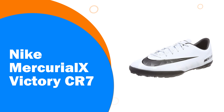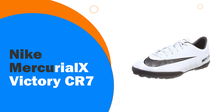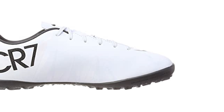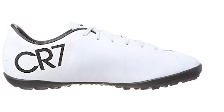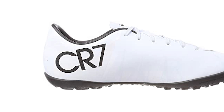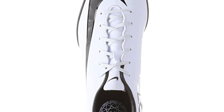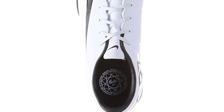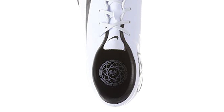Number 3: Nike Mercurial LX Victory CR7. Buying a turf shoe just because a certain player endorses them is something not everyone is a fan of. However, the CR7 version of the Nike Mercurial LX Victory is an enhanced version with Cristiano Ronaldo's name attached to it. Mostly, the colors are a bit different and there is a logo for the Portuguese star as well. Everything else is about all that anyone can ask for out of a turf shoe at the moment.